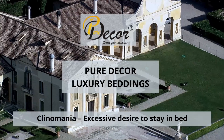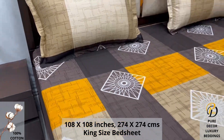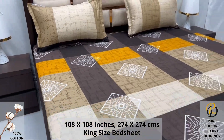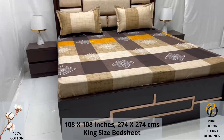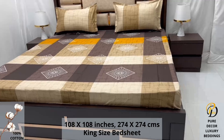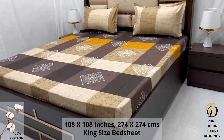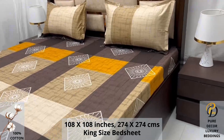Welcome to the world of Pure Decor bedding collections. A hundred percent pure cotton king-size bed sheet along with two pillow covers tucks under the mattress of your bed easily and comfortably. High thread count and super fine finish makes it a perfect choice for your bed. We undergo stringent quality checks to ensure vibrant and non-bleeding colors.